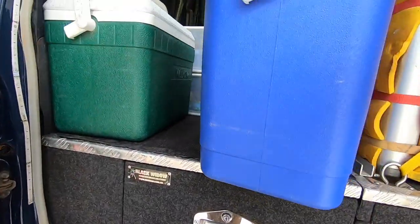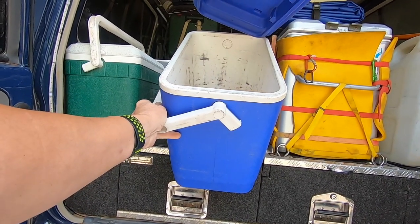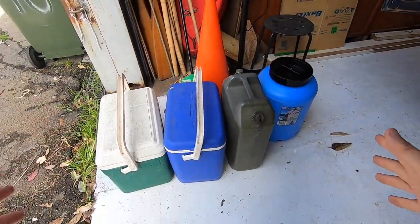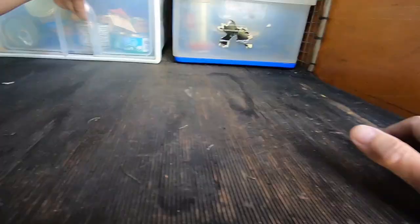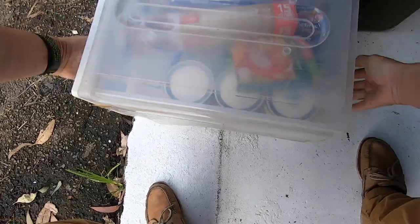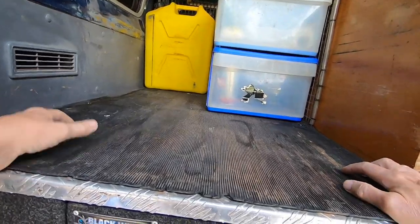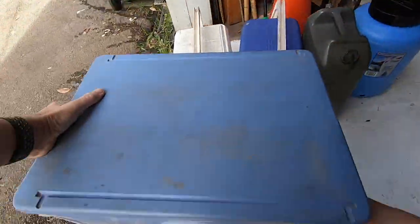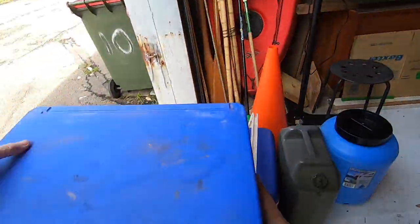These cooler boxes or eskies are great - you can keep dry food, fruit, or whatever in there. Everything needs to be packed so it doesn't shake. It's great to devise things that are multifunctional - a storage area that's also a seat. The great thing about having everything in containers is that you can throw them around the campsite and still keep things organised. When you pack up, you just put the containers back in.